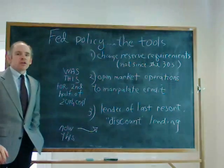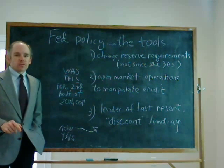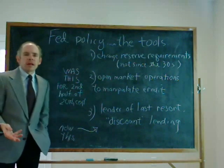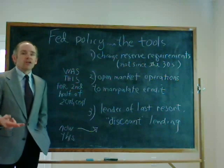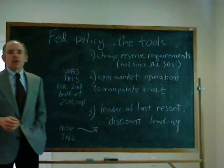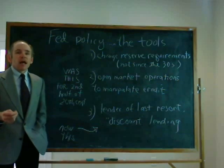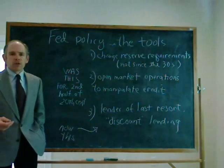Before we get started, you have to understand what the Fed generally does. Textbooks usually talk about three things. One I want to eliminate right off the bat: changing the reserve requirement. That's something we did maybe in the 1930s; we don't generally do it today. What we've always done in the last half of the 20th century is open market operations — the buying and selling of bonds held by banks so we can control the rate at which banks lend to each other, called the Fed funds rate. If we can control that, we can manipulate credit — car loan rates and mortgage rates, supposedly.